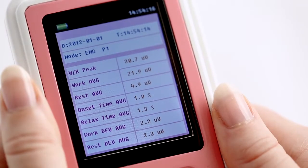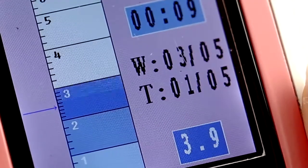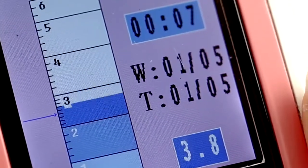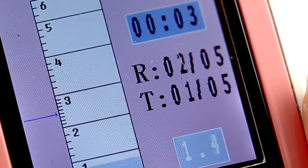After each session, the results are recorded to show the ongoing history of their improvement. The LCD screen displays a target to achieve for muscle contraction and, just as important, muscle relaxation between work and rest periods.